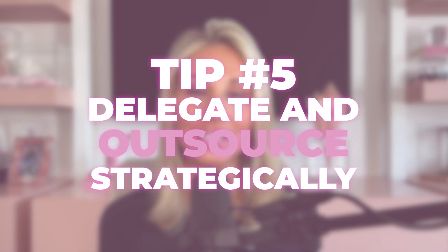The fifth way to stop overcomplicating your business systems — both at home and in business — is to delegate and outsource strategically. If I didn't delegate, outsource, and automate, I would be in it 24/7, and so would you. The more we delegate, the more it frees up our time to focus on needle-moving activities. We can hand tasks over to someone who is probably better at them than us, and buy back our time.